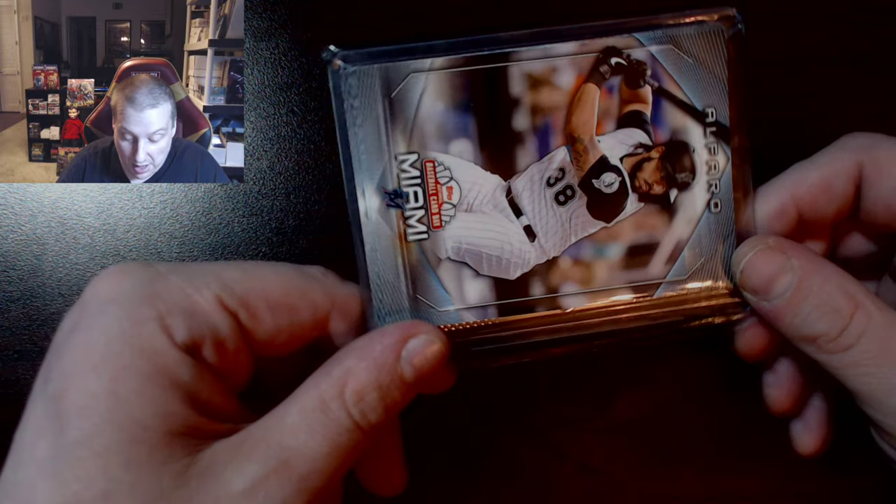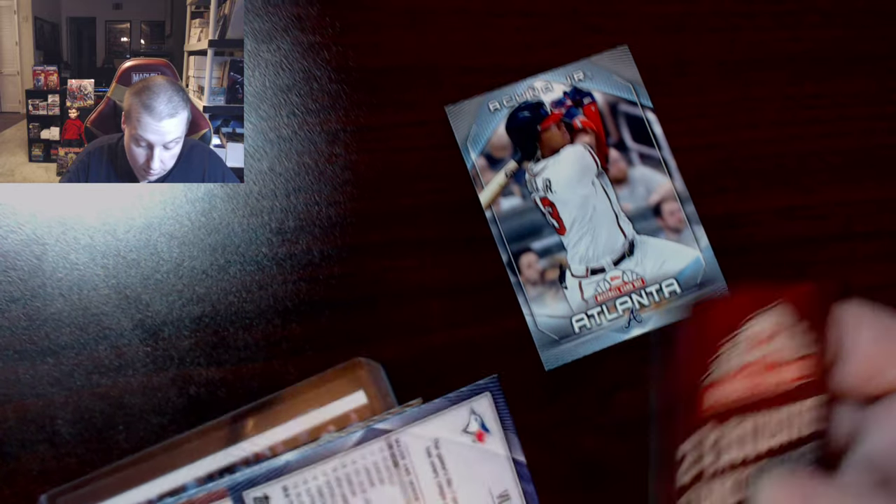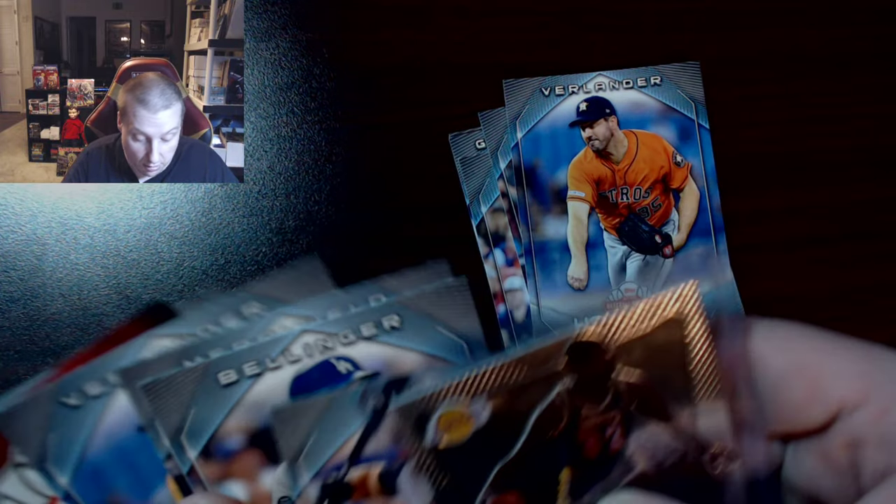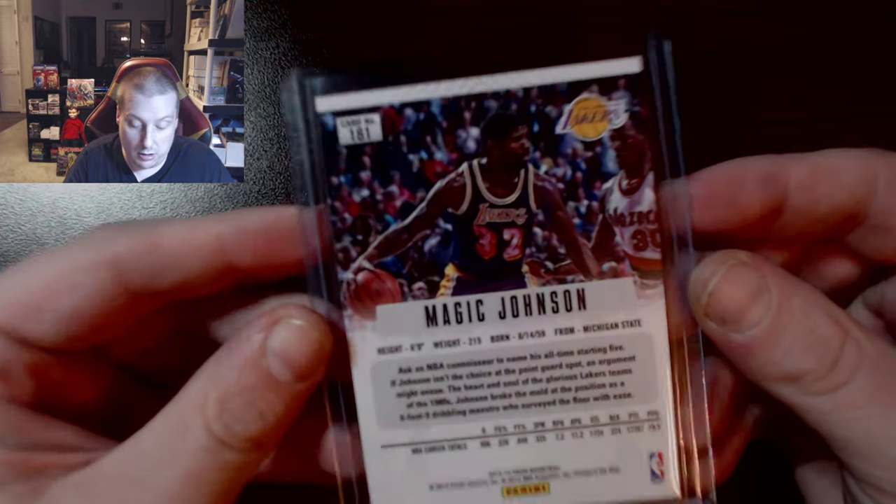Over here we have Ronald Acuña Jr., flip it over — Alfaro? That better not be wrong. Acuña Jr., Guerrero — it's baseball card day. Oh, it's another Magic Johnson Prizm card with some free stuff in the middle — can't complain about that. Another attractive Magic Johnson Prizm card. I'll run these through PSA if they look crisp. Now is the time to send your cards in if you want them back in time for the documentary.